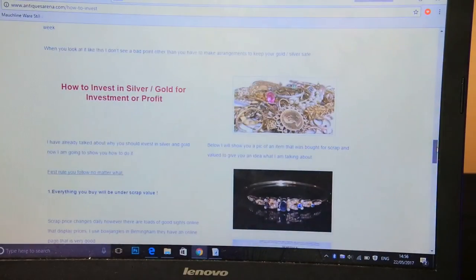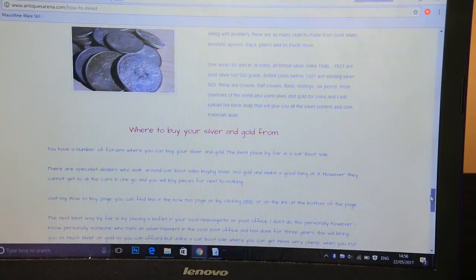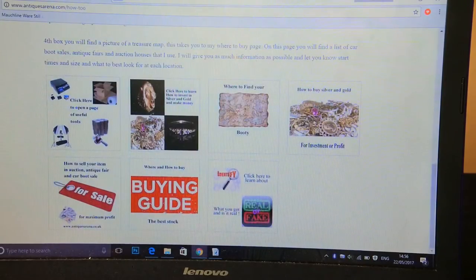I'll actually do a video on the silver and gold section this week — it's quite in-depth, covering everything from where to buy your silver and gold, how much to pay, why I feel it's going to go up in value, and why I feel it's a safe investment. It's going to be quite a long video but may well be worth watching. I've also got a little treasure map section.